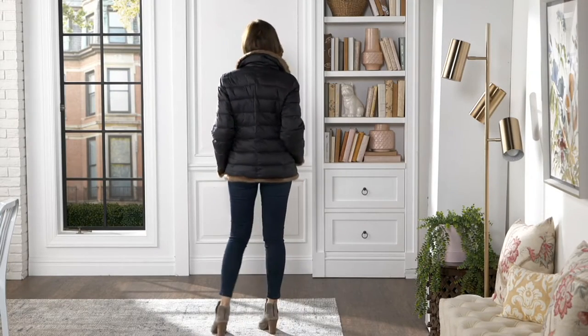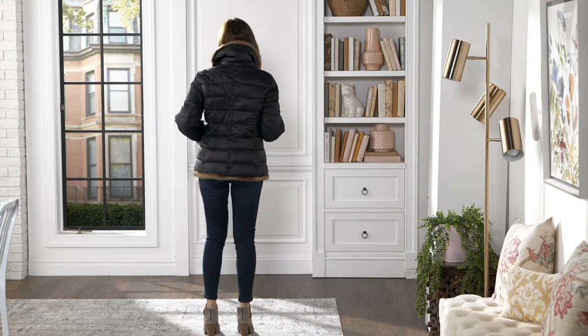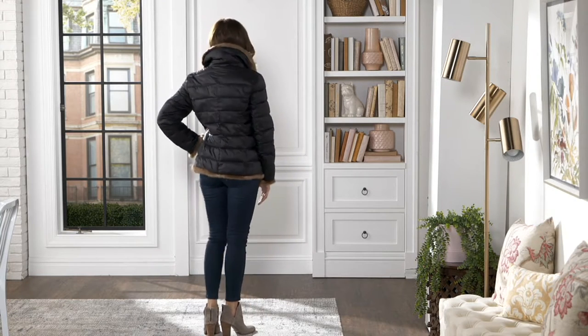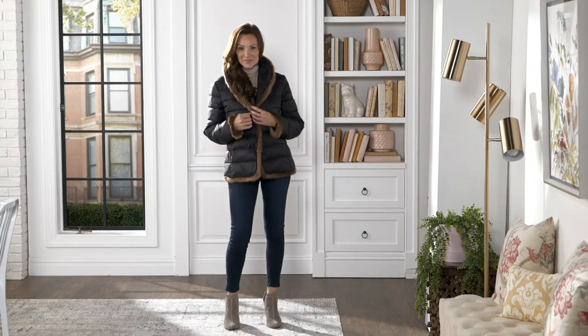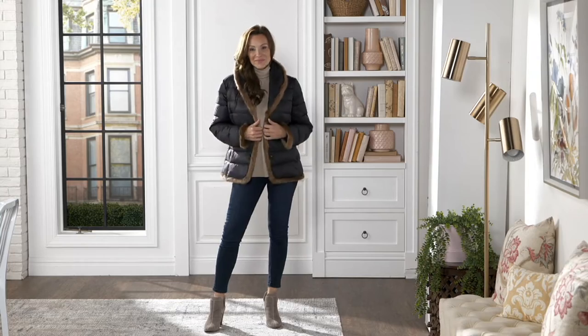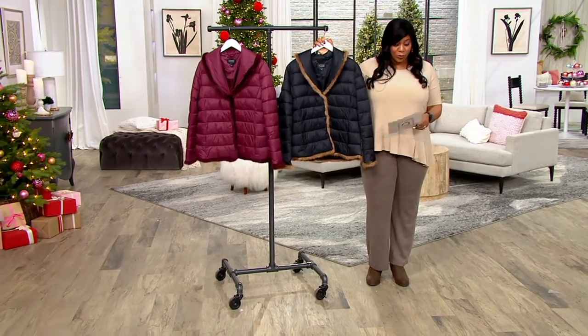This is item number 8457426. This is the quilted jacket with faux mink trim. It is $109.63. That is 30% off the QVC price, so you're saving over $48 on this one.